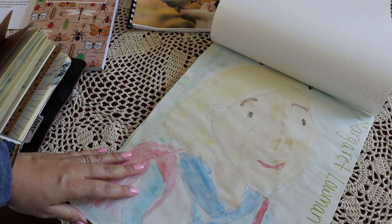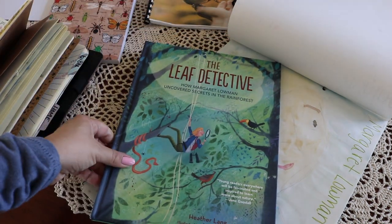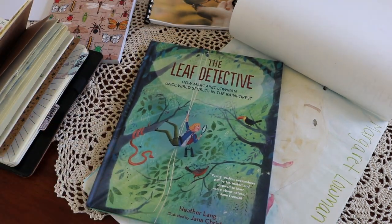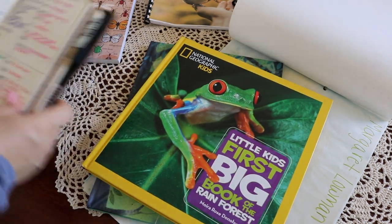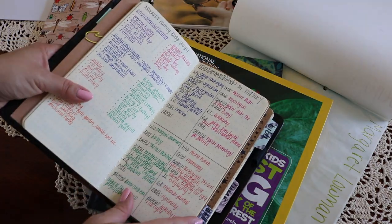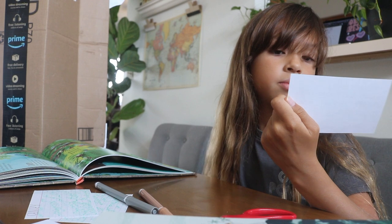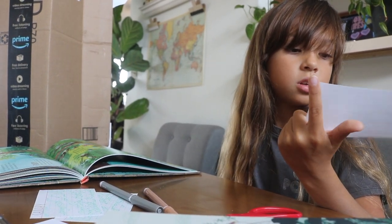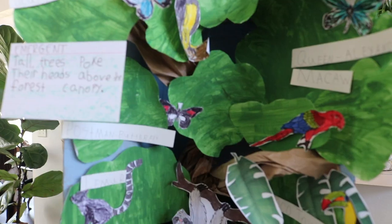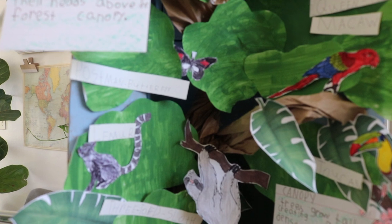Last year we had a big study on the rainforest and read about Margaret Lowman with The Leaf Detective as our guide. We supplemented with a Nat Geo Kids book for animal biology. For language arts, the kids worked collectively on an eight-layers-of-the-rainforest diorama — there was research involved on several animals within each layer, illustrating the animals, vocabulary, and at the end the kids presented their diorama and research to grandparents.